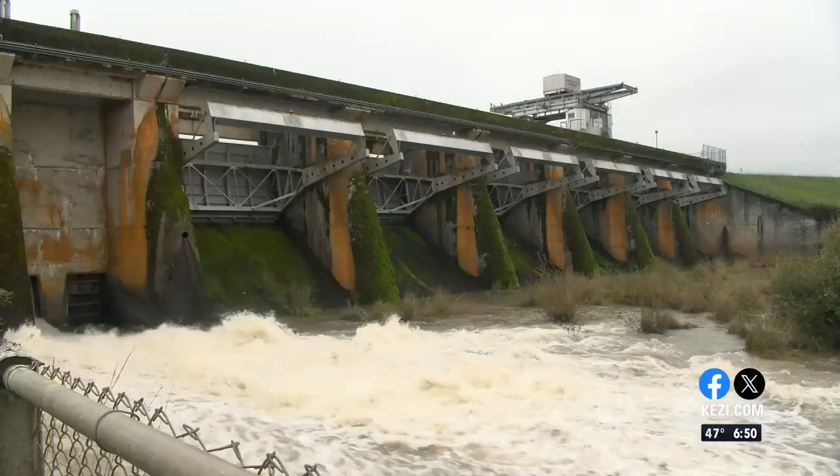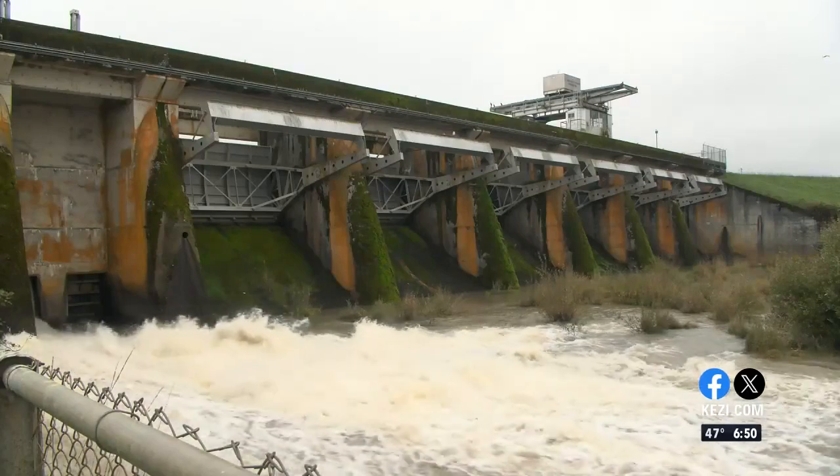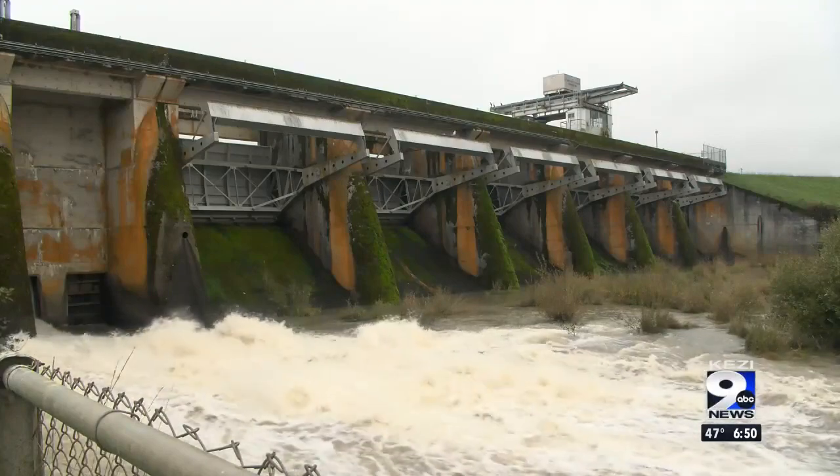The other part of the dam is the concrete section. The concrete section is where we have our spillway gates and our regulating outlet, which we use to pass flows through the dam.